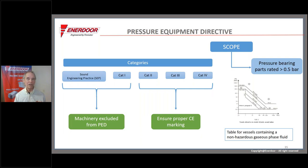Another common component exceeding category one is hydraulic accumulators greater than one liter. The graph shows a vertical line at one liter. A one-liter hydraulic accumulator at 200 bar — that's 3,000 psi, which is garden-variety common for hydraulics — easily gets above category one under the pressure equipment directive.